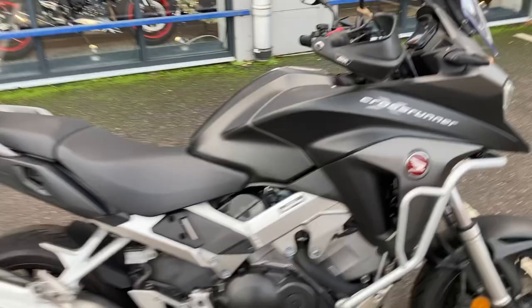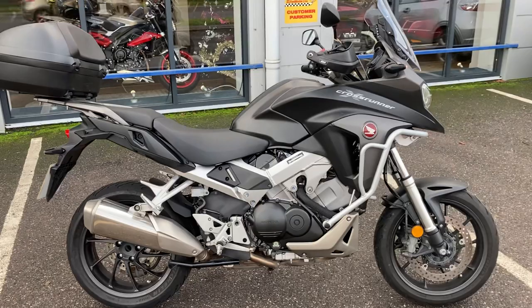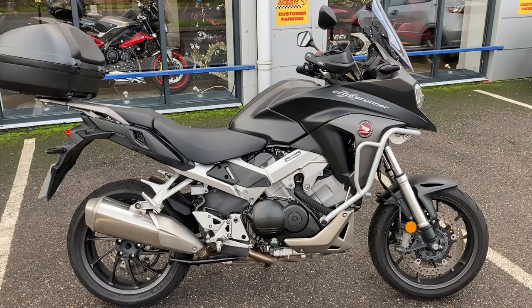Full details of the bike are obviously on our website speedthrills.co.uk. If you want any more information you can give us a call on 01392 211 246. Hopefully if you found this video useful please give us a like and hopefully subscribe.